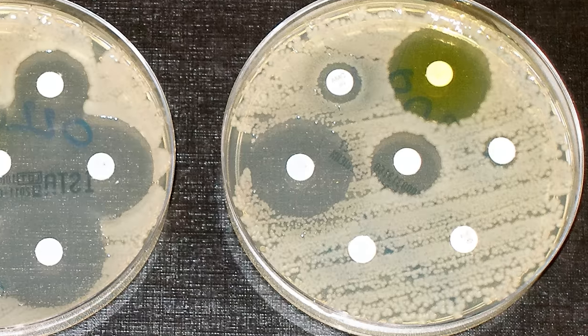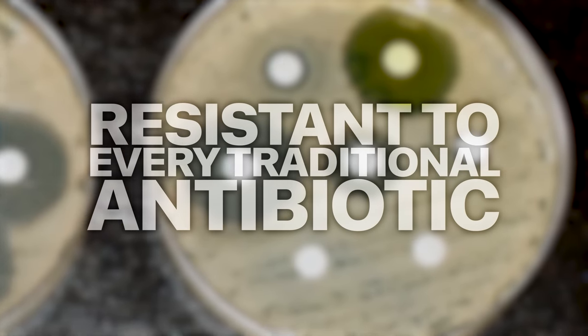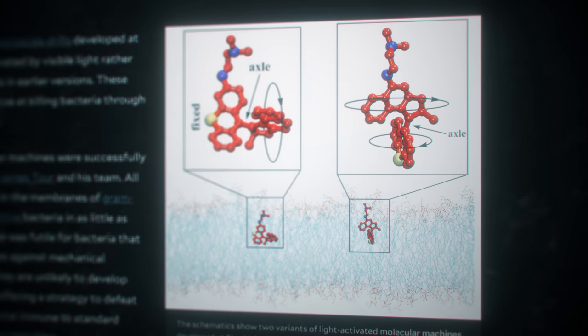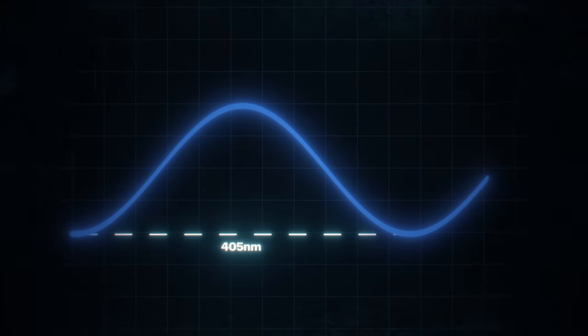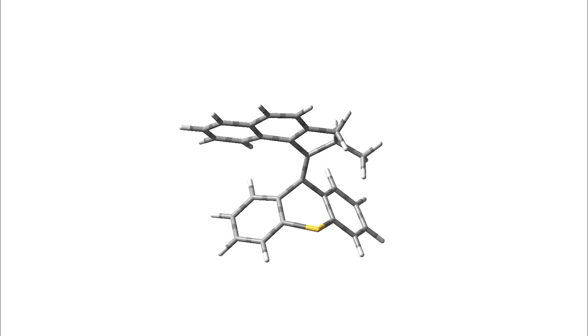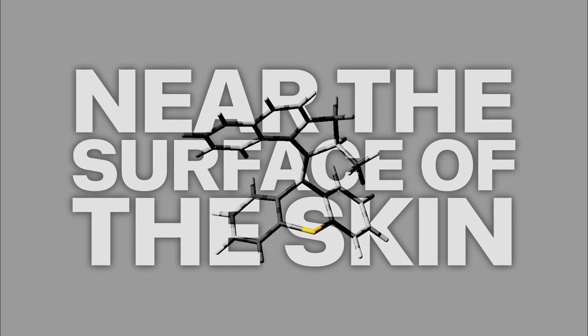Bacteria, for example, have developed resistance to every traditional antibiotic. But a team at Rice University has created an incredible new weapon: tiny machines that spin at 2 million times a second, drilling into bacterial walls and literally ripping them apart. They get their energy from blue light at a wavelength of 405 nanometers, so they're effective anywhere you can shine that light.